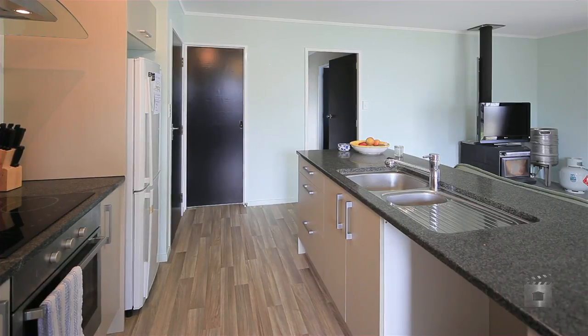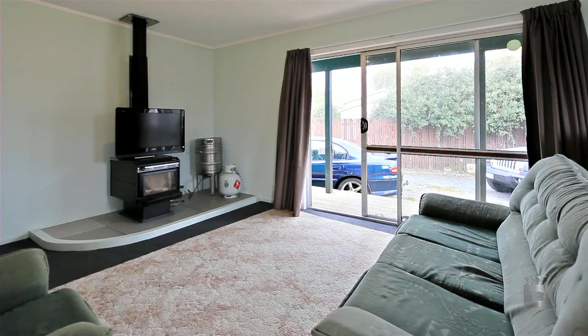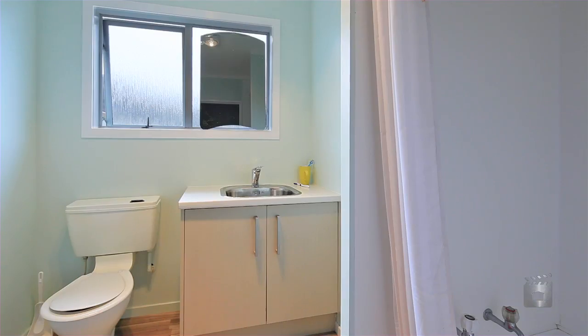This generous 3 bedroom home has been recently refurbished, including a modern kitchen, situated down a quiet right of way on a good sized section, with carport, plus plenty of off street parking and space for family or pets.